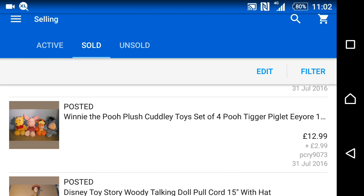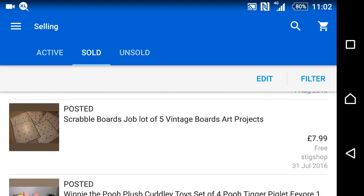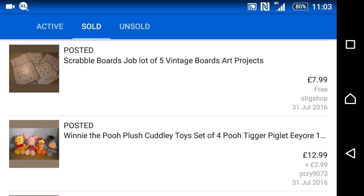I paid £2 for the teddies so still made money on them. For Scrabble — I'd been dropping the price for months wondering why no one was even looking at it. I then discovered I'd missed the R out of 'Scrabble' in the listing title. I corrected the spelling and it sold within a couple of hours. Lesson learned — check your spelling! I've got another one to list which will take us through to next month.